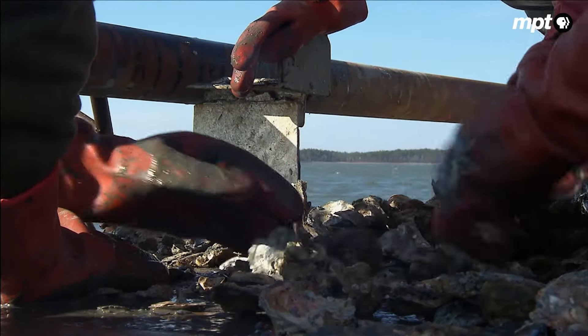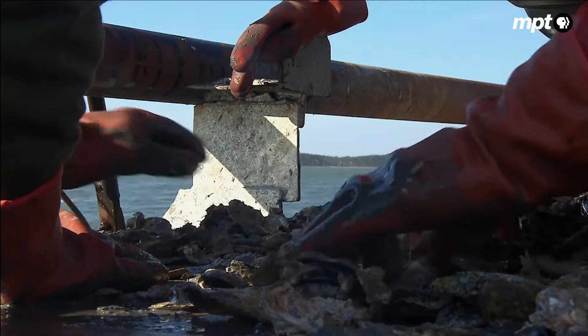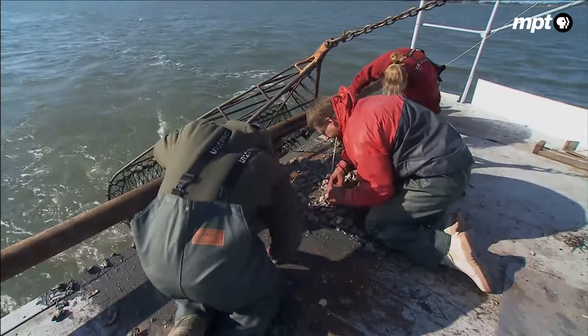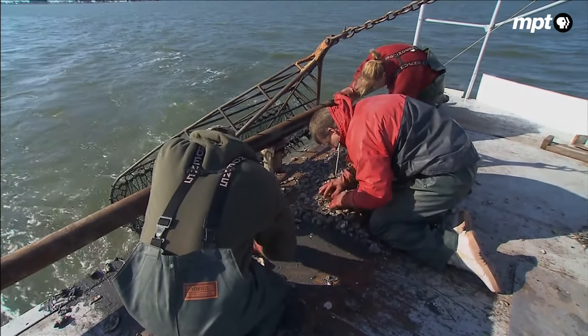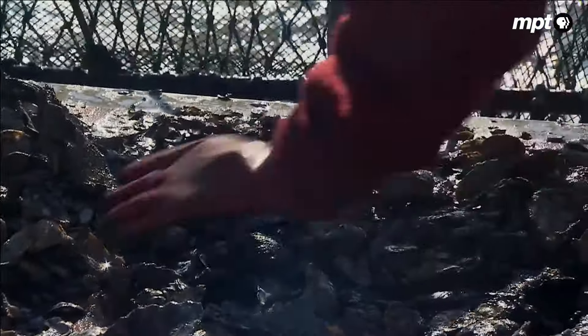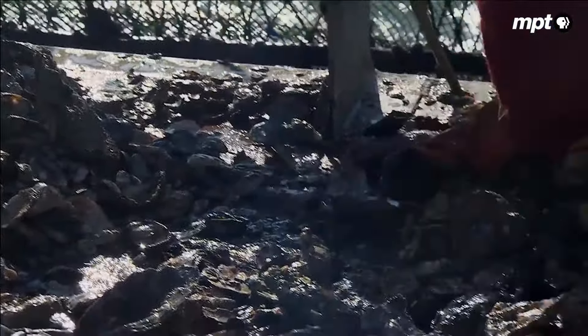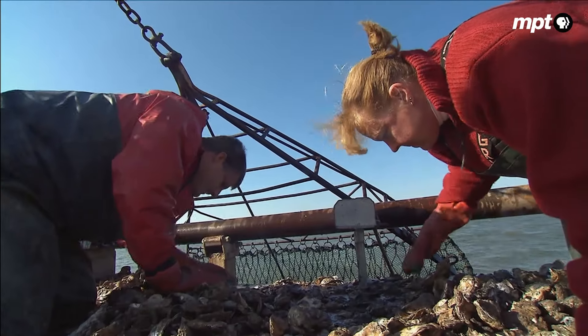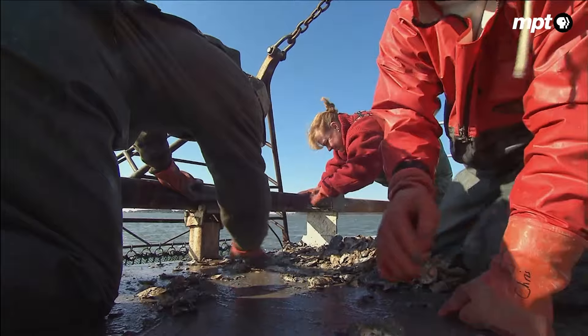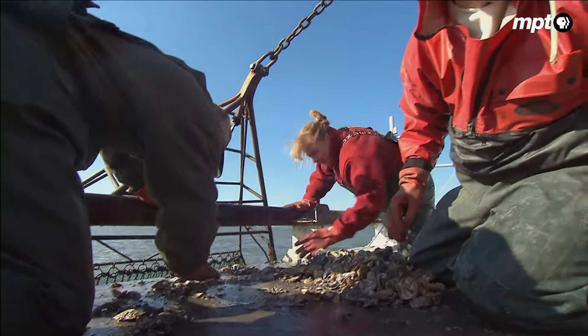The results are critical to how many crabs can be harvested the following year. This is the only bay-wide survey that encompasses both Maryland and Virginia, and the blue crab population is a bay-wide population. So we get a clear picture of how many crabs there are, and it allows us to set harvest limits.